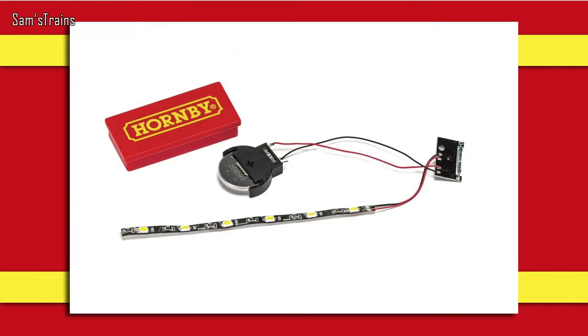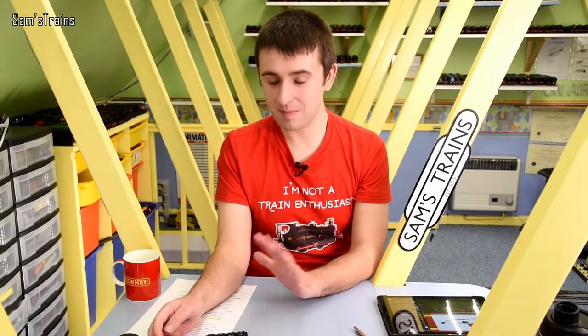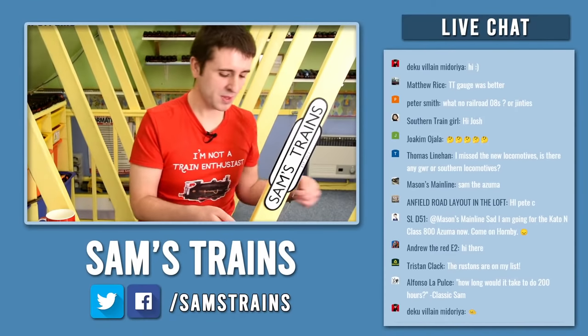You could probably build your own version of this much more cheaply — I can buy five meters of LEDs for about £10, and button cells and reed switches don't cost much. However, it is a convenience having Hornby put it all together, and if you can buy the coaches with the system already integrated, then you might as well just do that.